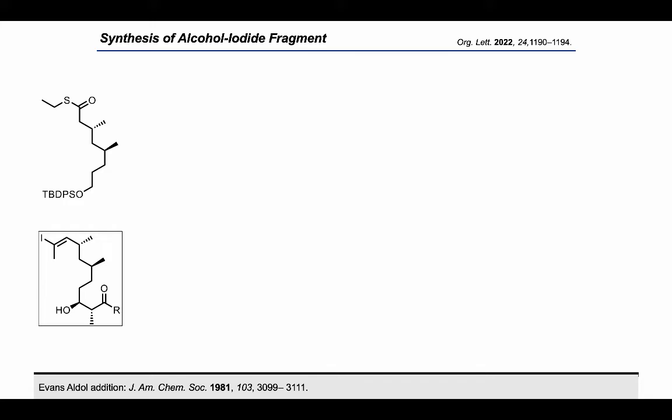We could take the resulting alkyne and treat it under the same hydroiodination conditions developed for the western fragment. To do so, the thioester was reduced to the corresponding aldehyde using Fukuyama's conditions.